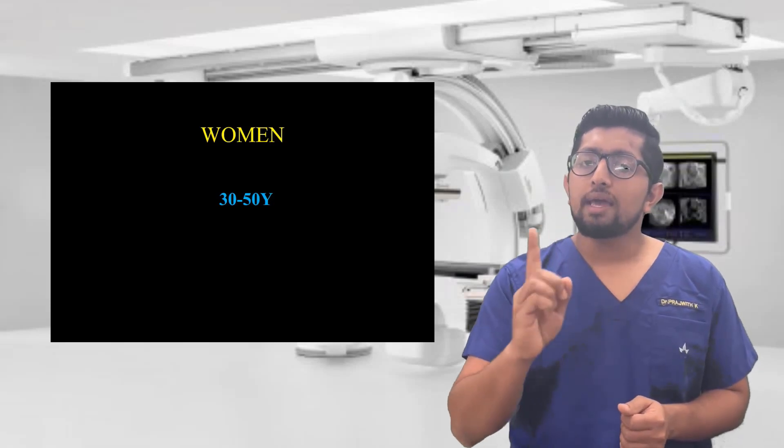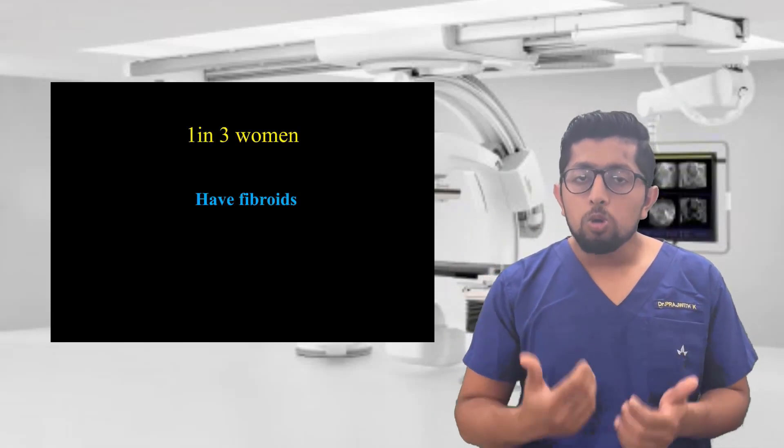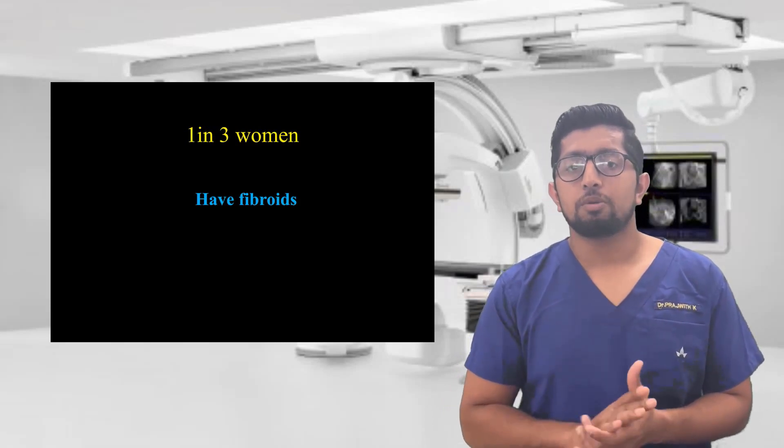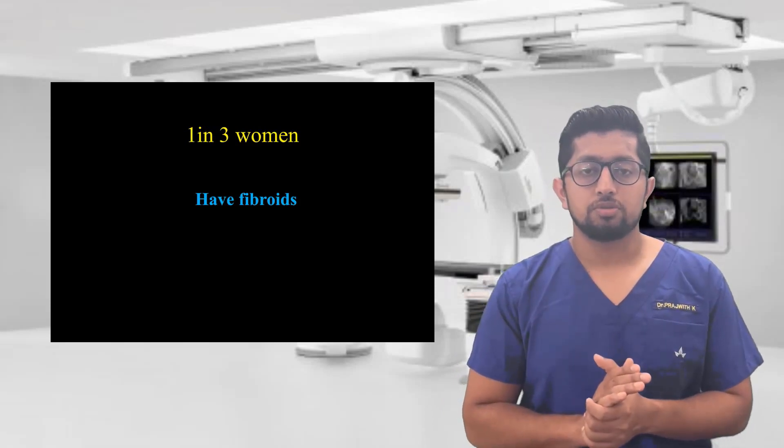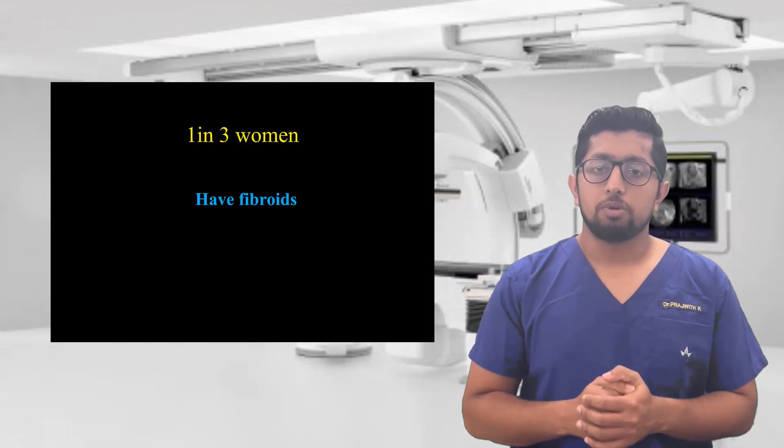It is seen in 1 in 3 females — that's how common it is. Most of the time it is asymptomatic, there won't be any symptoms. But when it presents with symptoms, it will be troublesome.